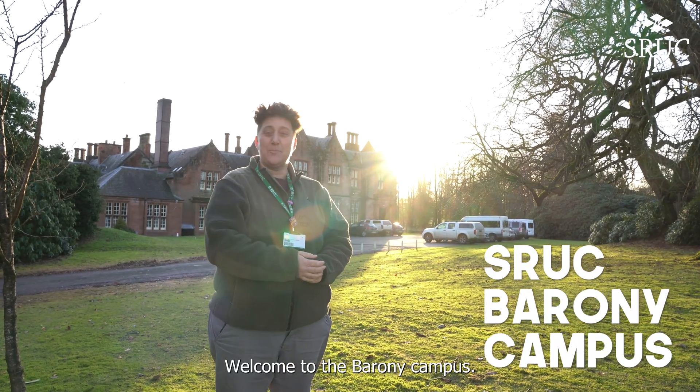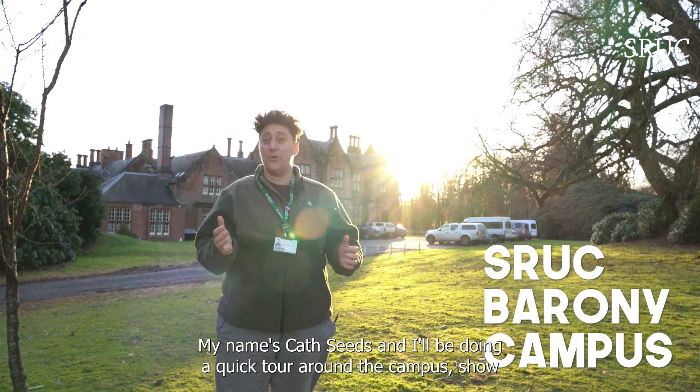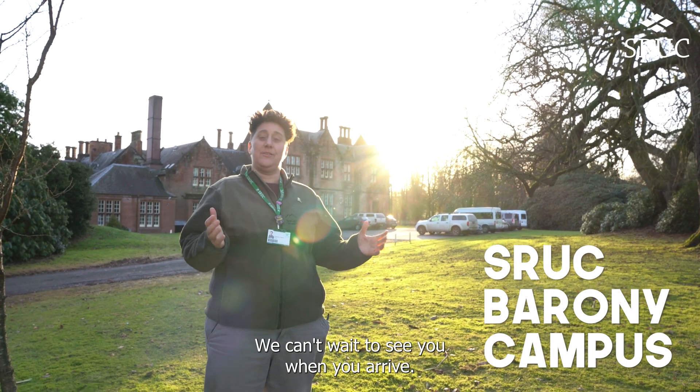Hi everybody, welcome to the Barony campus. My name is Cath Seeds and I'll be doing a quick tour around the campus, show you some of the places that you can use when you come as a student. We can't wait to see you when you arrive.